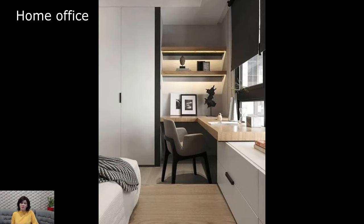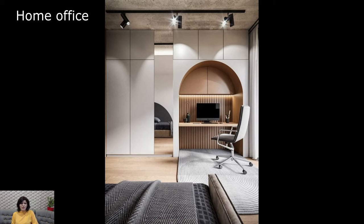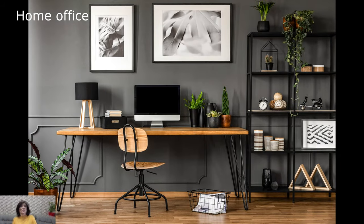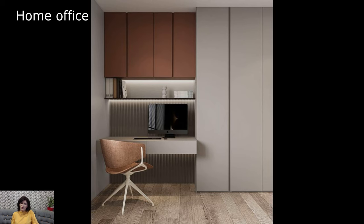At the heart of a home office is the workspace itself. A well-designed desk, chosen for both aesthetics and functionality, becomes the focal point. Whether a sleek, modern design or a vintage piece with character, the desk sets the tone for the entire space. Thoughtful organization is key, with minimalist storage solutions keeping the work surface clutter-free and conducive to concentration.